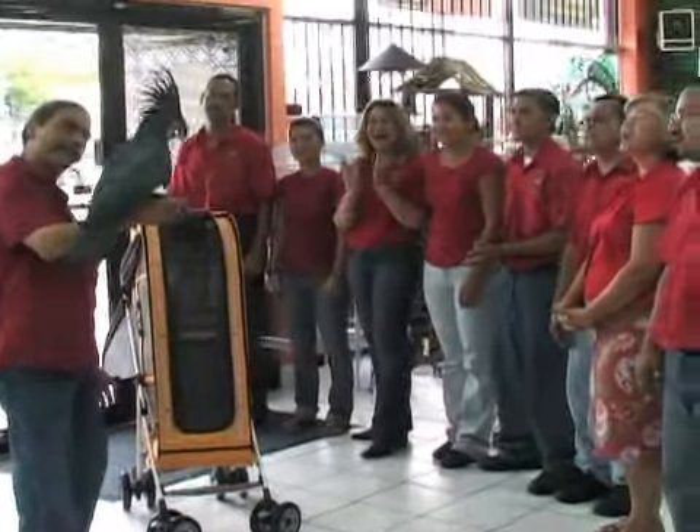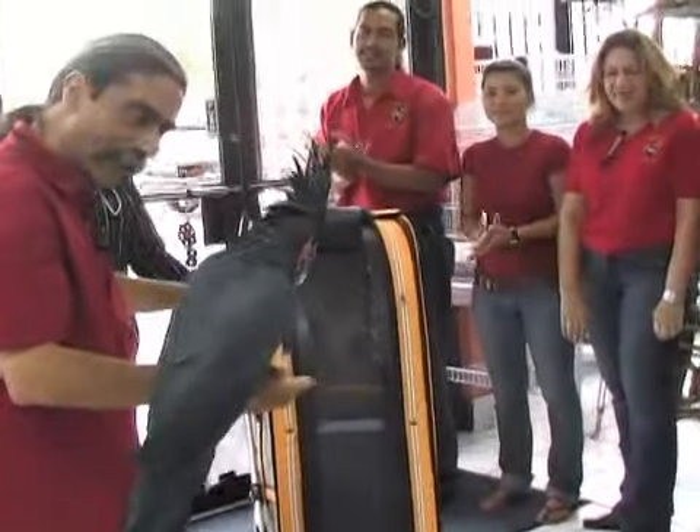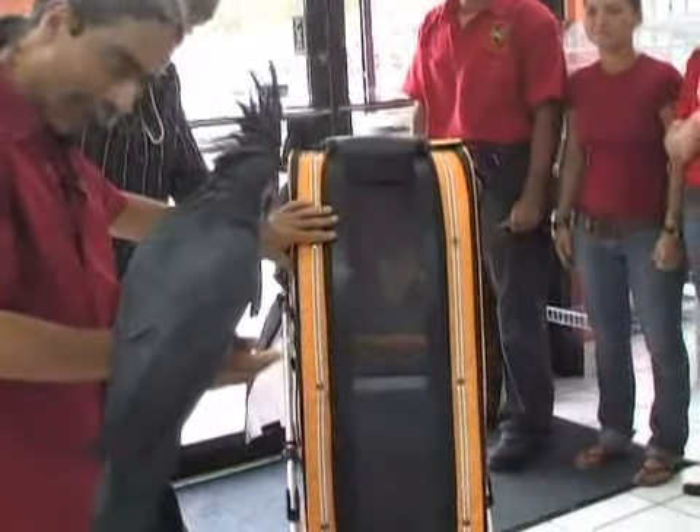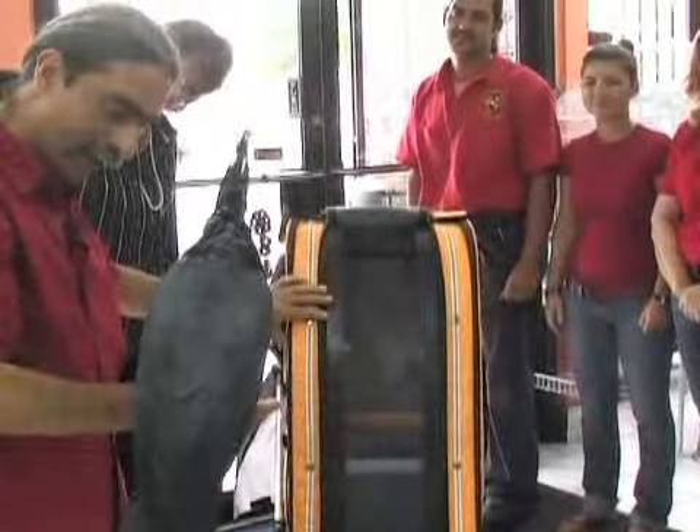Everybody loves Elvis. Elvis, that's a nice ride. That's a very nice ride. That's your Hummer, huh? Yeah.